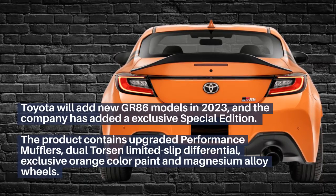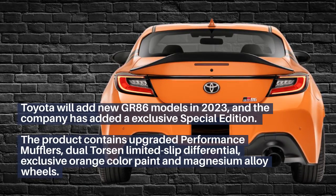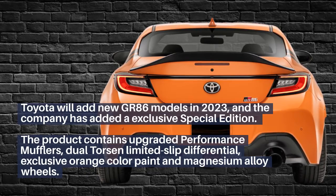The special edition contains upgraded performance mufflers, a dual torsion limited-slip differential, exclusive orange color paint, and magnesium alloy wheels.